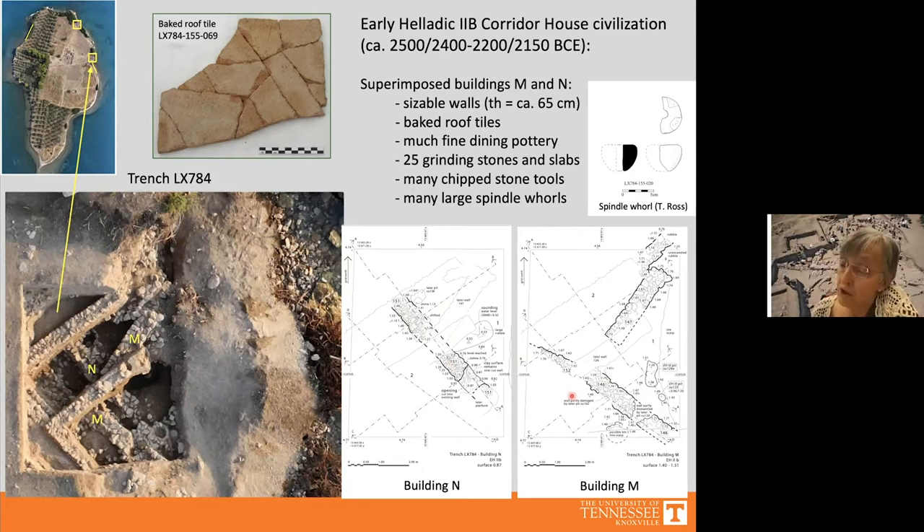These two buildings had baked roof tiles and a lot of fine dining pottery. For the small areas excavated we found many grinding stones, grinding slabs, chipped stone tools, and large spindle whorls. This material is reminiscent of finds from the House of Tiles at Lerna and the Weaver's House at Kolonna, as is the offset doorway of Building M, though we have excavated too little to confirm whether they were actually corridor houses.